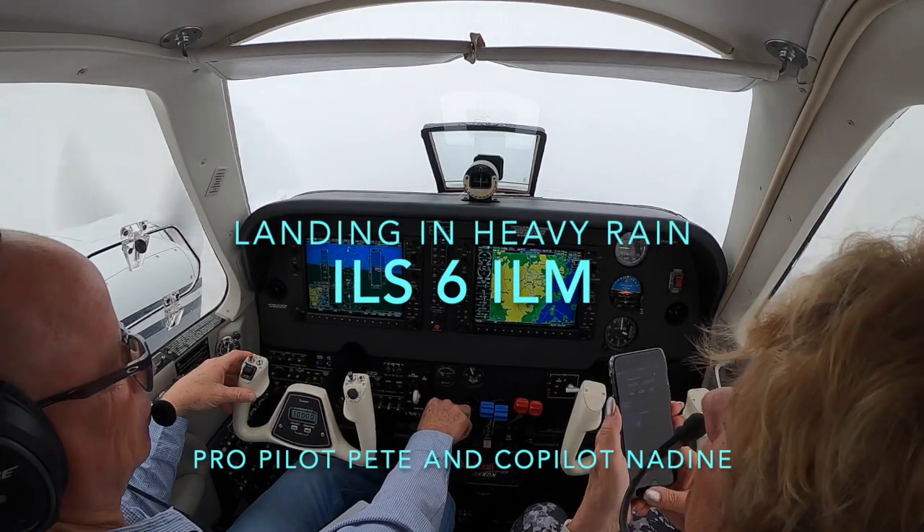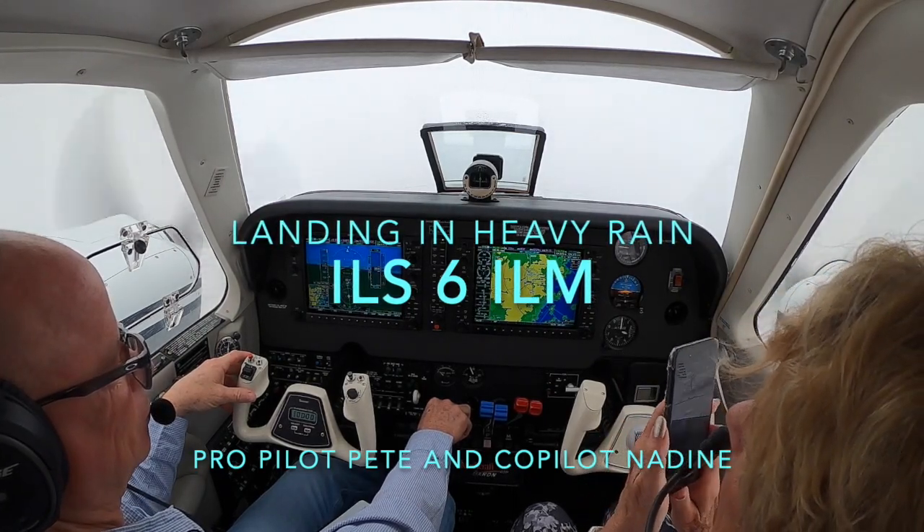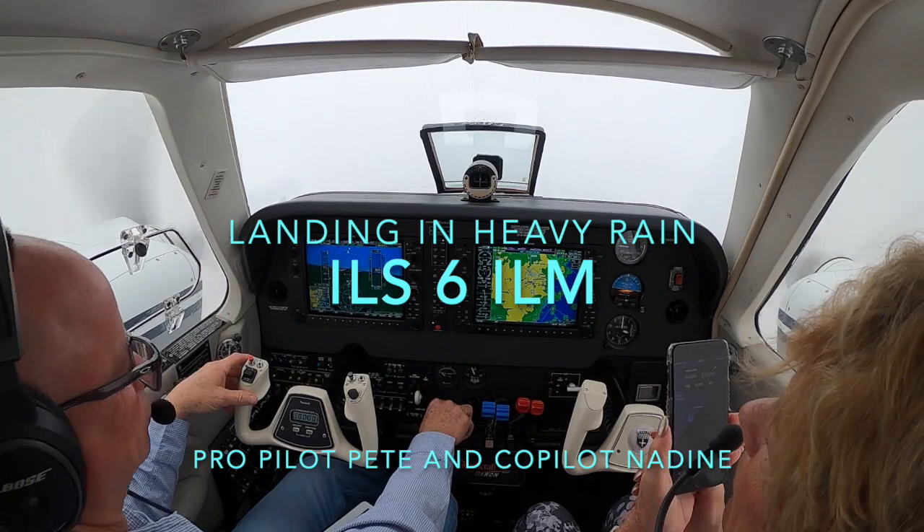Air Shuttle 5752, expect a slight vector across final reference for spacing and weather. Roger.